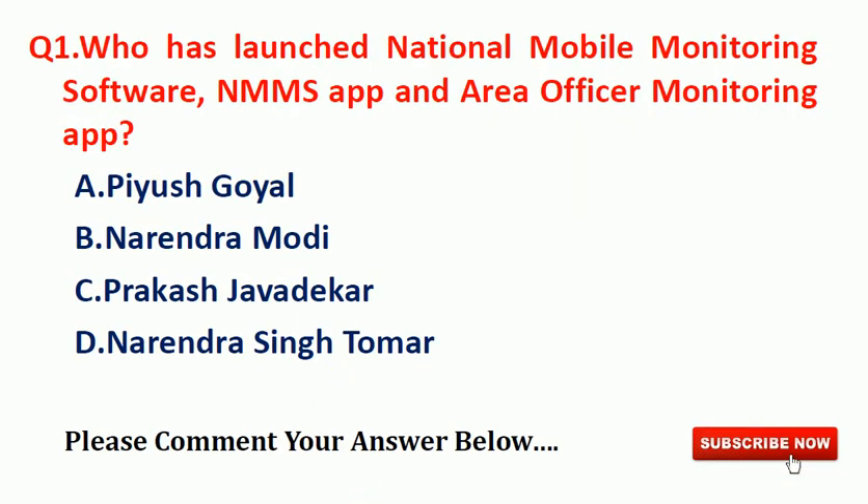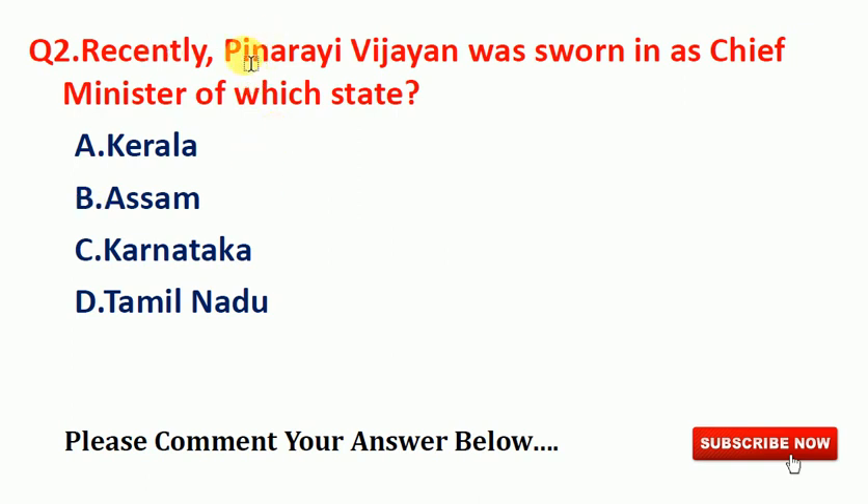Now here are today's two questions for you. First: who has launched the National Mobile Monitoring Software NMMS app and Area Officer Monitoring app? Options: A) P.P. Chaudhary, B) Narendra Modi, C) Prakash Javadekar, D) Narendra Sitharaman. Second question: recently Pinarayi Vijayan was sworn in as Chief Minister of which state? Options: A) Kerala, B) Assam, C) Karnataka, D) Tamil Nadu. Please comment your answers in the comment section below.